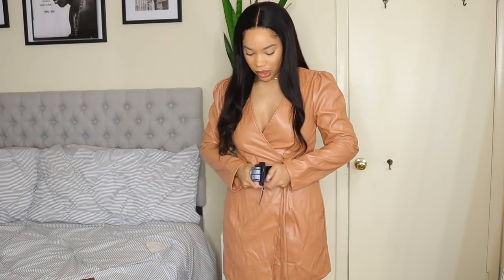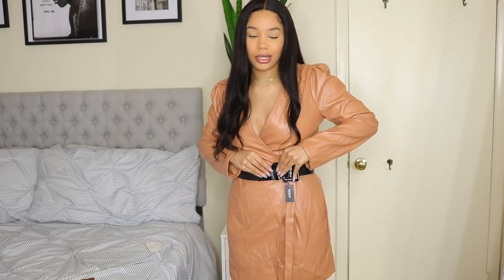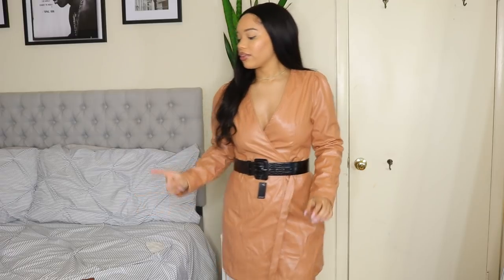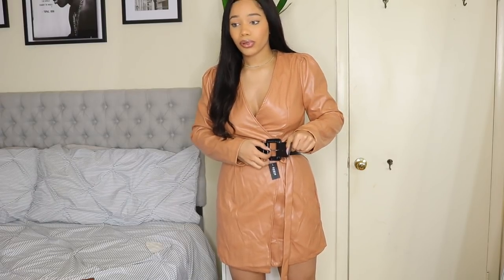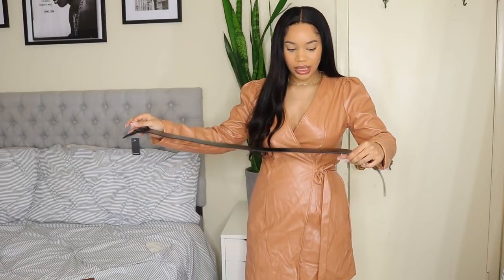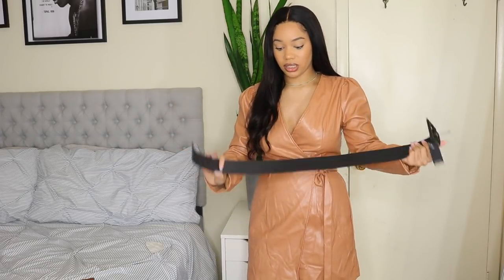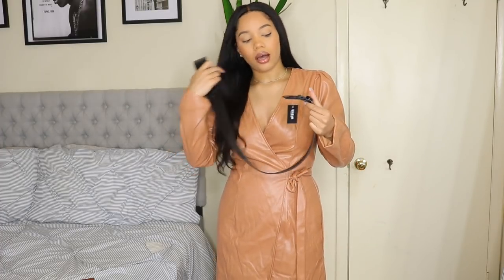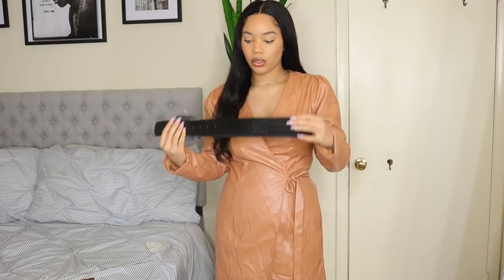Really quick — here's this snake print belt I got. It's slightly shiny with a reptile print and it actually looks pretty expensive. It's sturdy too. I'd probably pair it with that white blazer I just showed. I love chunky belts like this with really big buckles — so fire. This one's a banger and definitely a must-have.